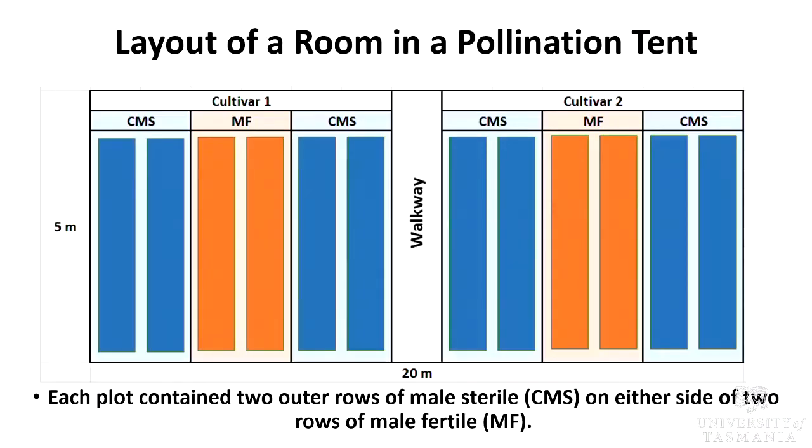This is the layout of a room in a pollination tent. As you can see, there are two plots in a room. Each plot contains two rows of male sterile on either side of male fertile rows. Pollen needs to be transported from the MF line to the CMS line for successful pollination to happen.